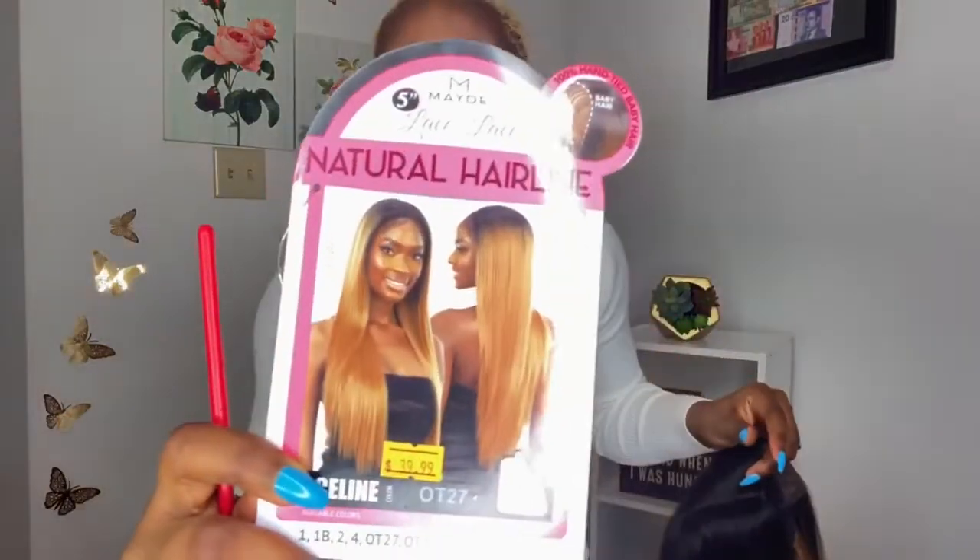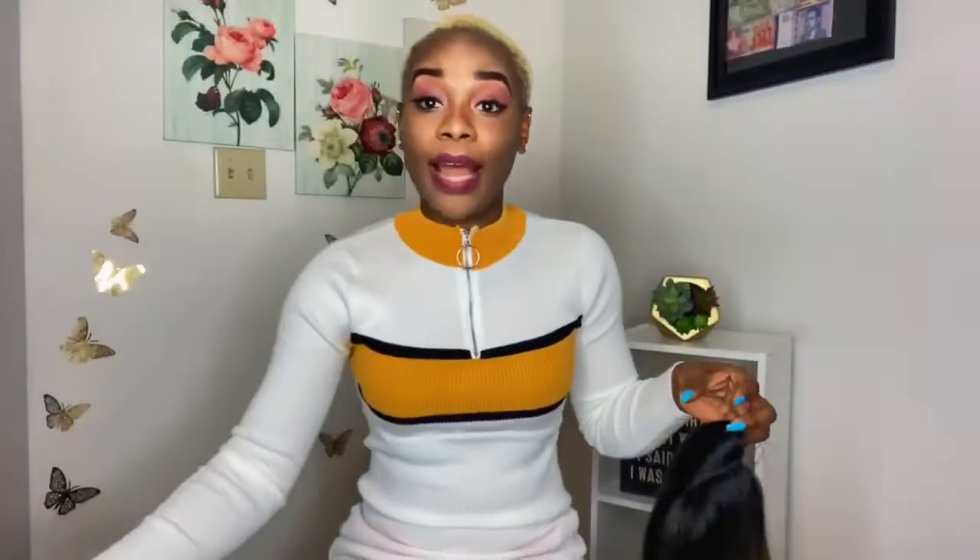I'm going to be trying this hair on and showing you how it actually looks. Usually I try on my hair in store first before I buy it — I don't care, I would try it on because I want to make sure it looks good on me. I don't want to waste my money. I had a bad experience buying hair from Sam's Beauty — I got the hair, it looked nice, I cut the lace out, and that was the biggest mistake of my life. I tried it on and it was horrible, completely ugly, and I couldn't send it back because I'd already cut the lace.